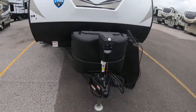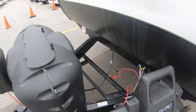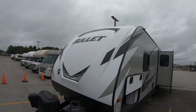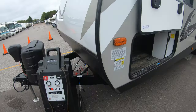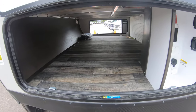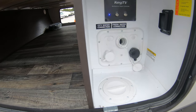Starting up front, you do have the electric tongue jack with two 20-pound propane tanks. There's a spot for a battery right there, which we do provide — a deep cycle Interstate battery. Fiberglass front cap. Prep for a solar panel right there. Pass-through storage up front. Battery disconnect over here, along with your black tank flush and city water connection.